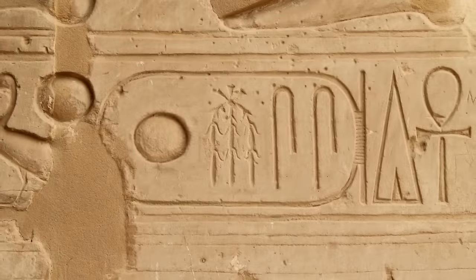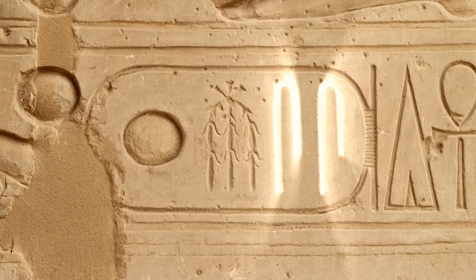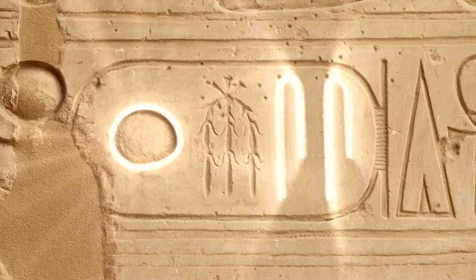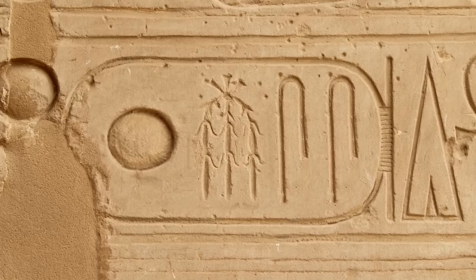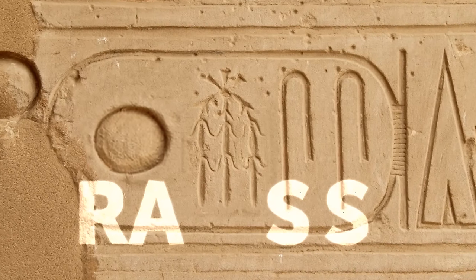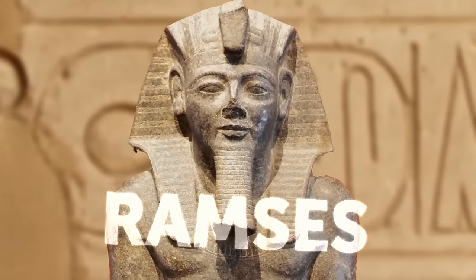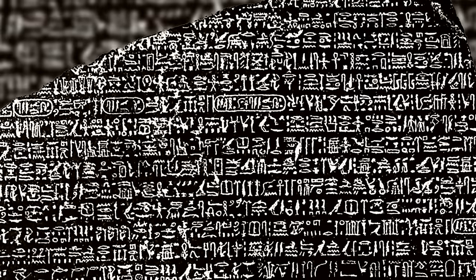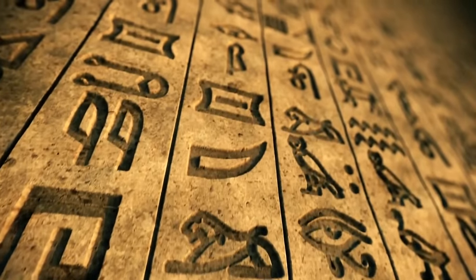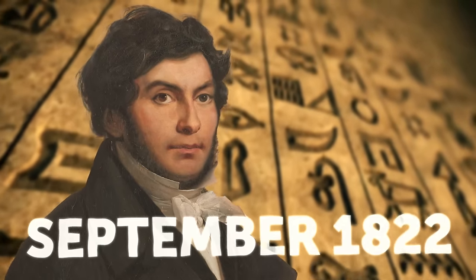Champollion picked up where Young left off. He knew Coptic, so he was able to determine what many other hieroglyphs sounded like. The Eureka moment came while studying a cartouche from a site dedicated to Ramses II. It had four symbols — the last two were the same, determined to be the sound 'S.' The first symbol was the sun, which is 'Ra' or 'Re' in Coptic. So the cartouche read 'Ra-something-S-S.' Of course, it's Ramses. This breakthrough finally cracked the code. Ancient Egyptian wasn't a mishmash of images — it was a phonetic language, as Jean-François Champollion discovered in September of 1822.